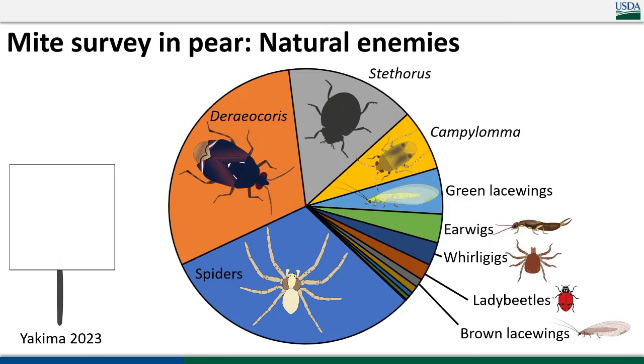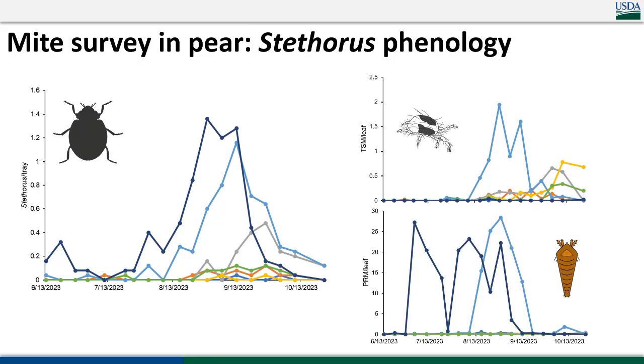A snapshot from Yakima this year using beat tray samples — which capture things you don't get on sticky cards. We found spiders, Deriocaris, and Stethorus to be incredibly common along with Campylomma. We do have a lot of potential spider mite natural enemies wandering around in our pear orchards that could potentially be exploited for biocontrol. This last year Stethorus was showing up basically as soon as it was warm enough to think about working in the orchard — much earlier than we usually see it, and before two-spotted spider mite became a problem. I don't know if it was 2023 specifically that made it a Stethorus year, but it seemed to be one.